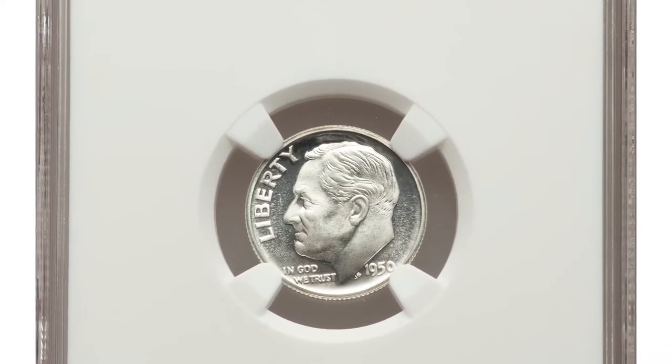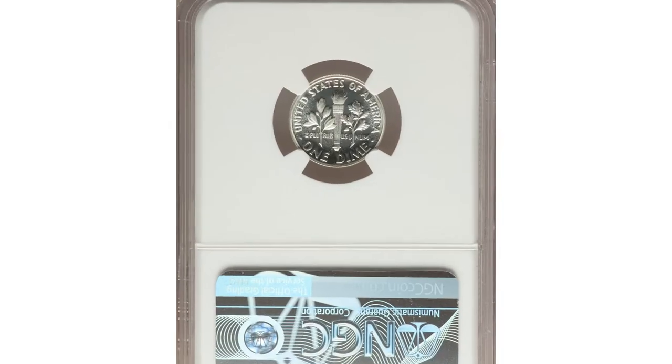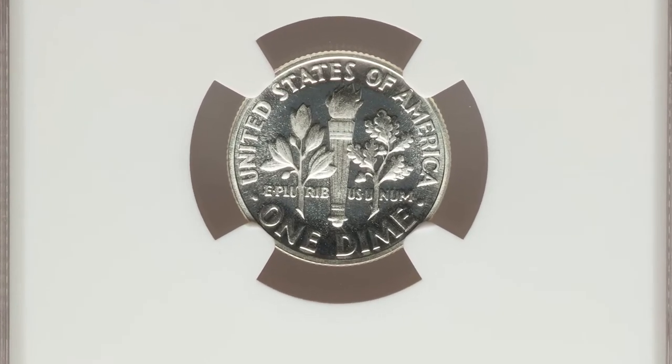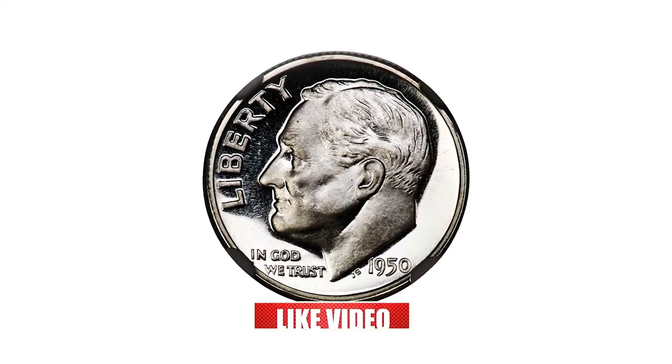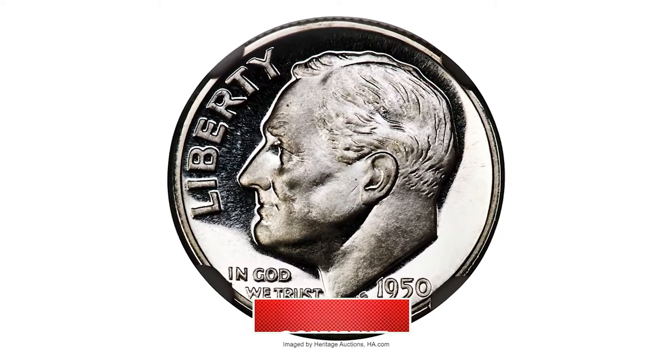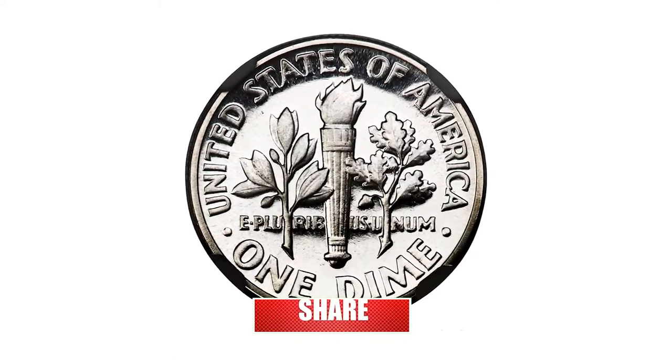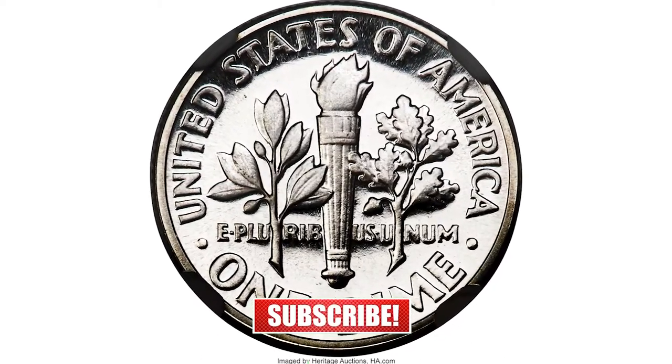This dime is a big exception: the 1950 Roosevelt Dime, ladies and gentlemen, graded PR69 Ultra Cameo by PCGS, which indicates that it is in nearly perfect condition with deep mirror-like fields and sharp, frosted devices.